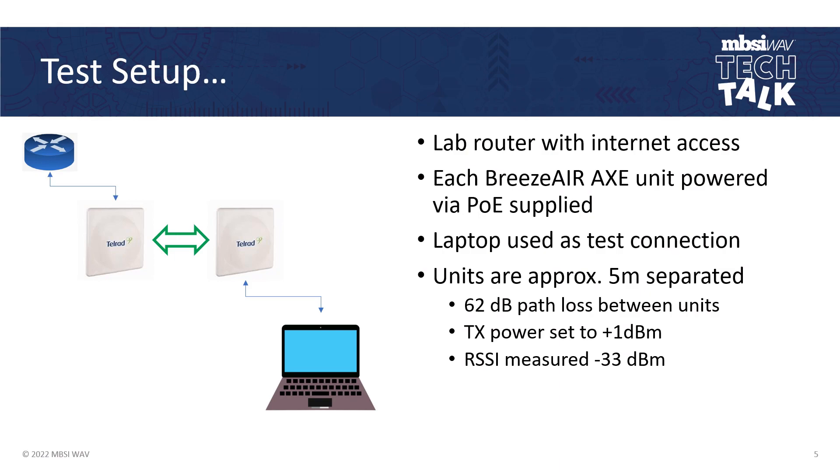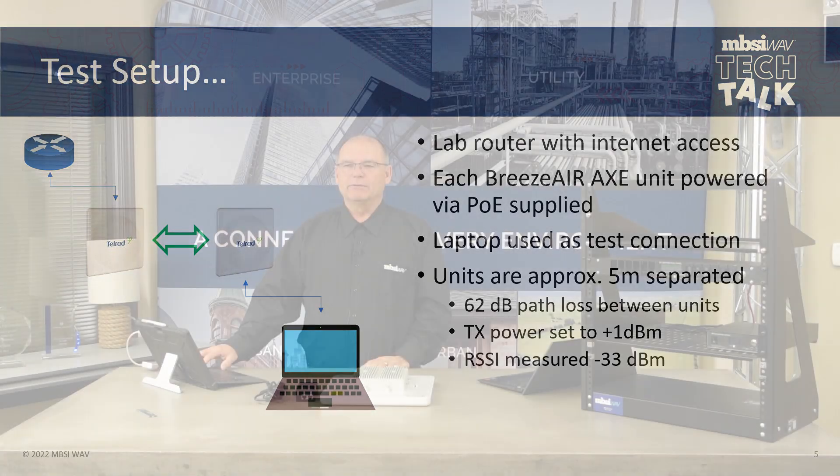My test setup was very simple: out of my core router, into the master unit, across the RF link to the slave unit. I ran them in point-to-point mode at first, then into a laptop. The units were approximately five meters apart. I had 62 dB of path loss between the units. I set my transmit power to +1 dBm, and my RSSI measured at the other end of the link was -33. The link being in point-to-point mode was symmetrical, so I did the same thing on both ends and away we went.